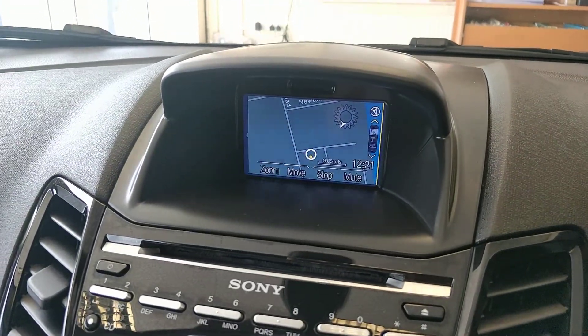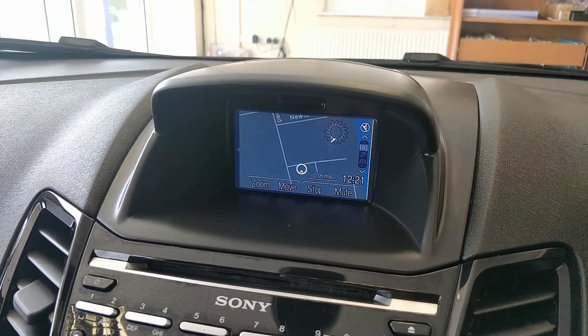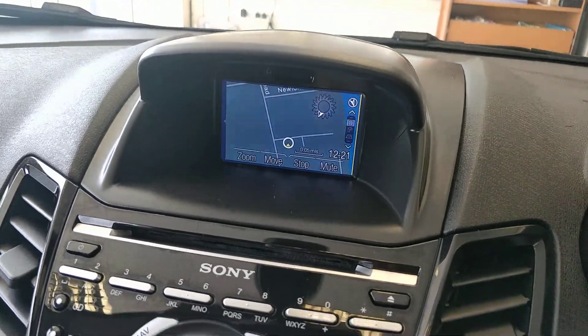We've got the sat nav up at the moment. The car's also got Bluetooth media streaming and phone, and DAB radio as well, a CD player, and FM radio.